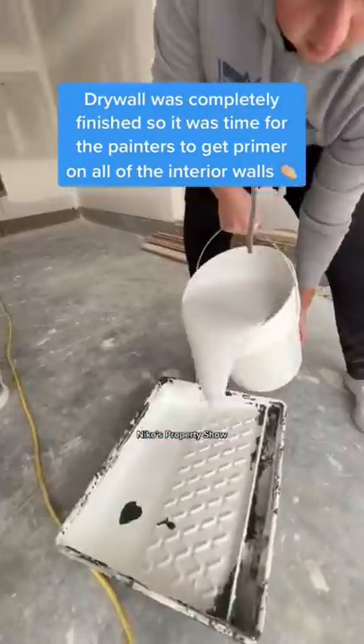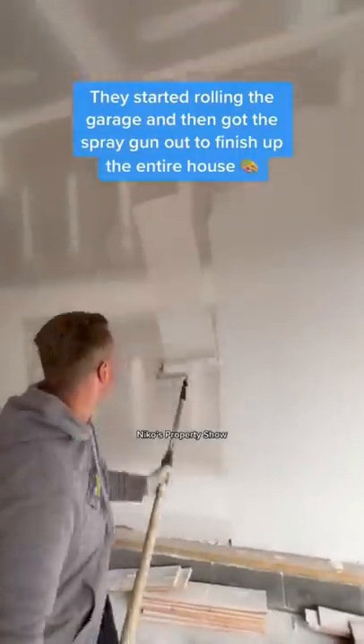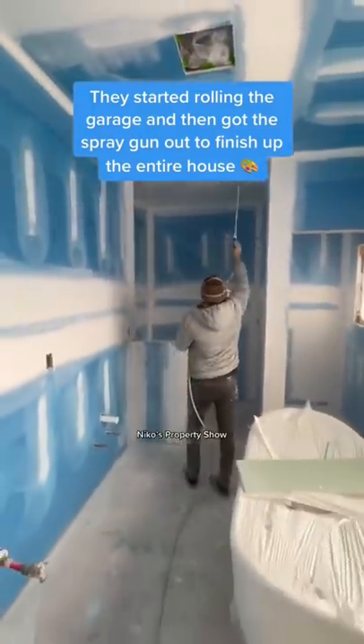The drywall was completely done so the painter showed up and it was time to get primer on all of these walls. We started in the garage and got straight to work, then they got the spray gun out and started going through every single room. As you can see, they go into the bathroom right here where they're covering the moisture boards.